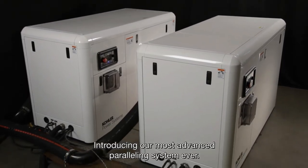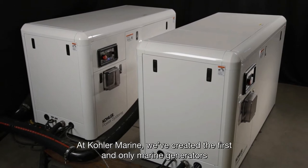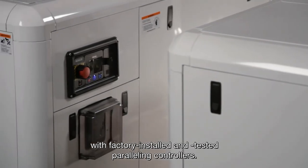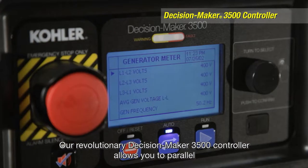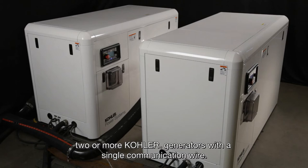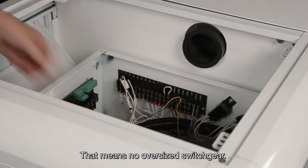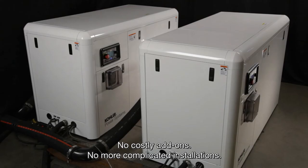Introducing our most advanced paralleling system ever. At Kohler Marine, we've created the first and only marine generators with factory installed and tested paralleling controllers. Our revolutionary Decision Maker 3500 controller allows you to parallel two or more Kohler generators with a single communication wire. That means no oversized switch gear, no costly add-ons, no more complicated installations.